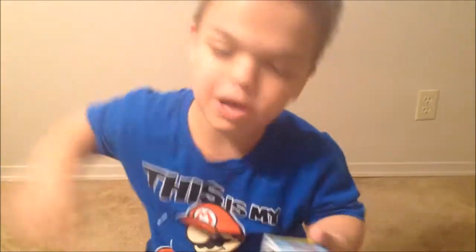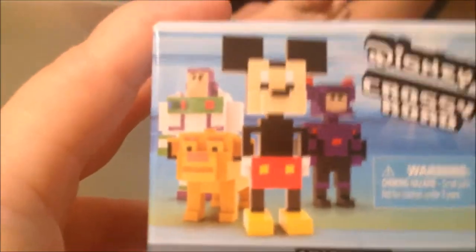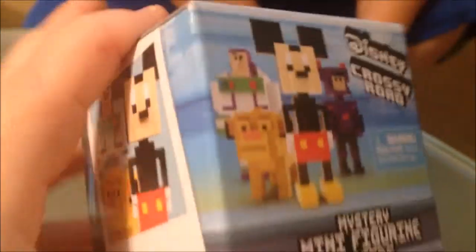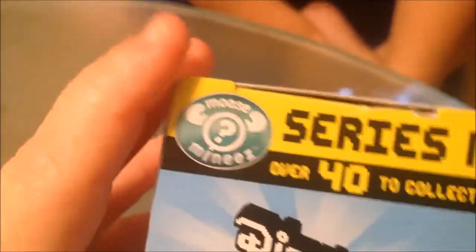With my bare hands. Thank you Moose Toys for the Crossy Road Blind Balls! Let's open it! The Crossy Road is this app that you play on your phone and there's different characters and cities you can go in. Like the Mickey one, you get to see Mickey and some other characters. And in the Toy Story version there's like Zerg, Buzz Lightyear, Bullseye, Woody, the claw thing, and aliens. And the Big Hero 6 one comes with Baymax, Hero, and I don't remember the other characters.